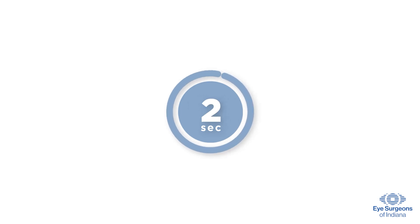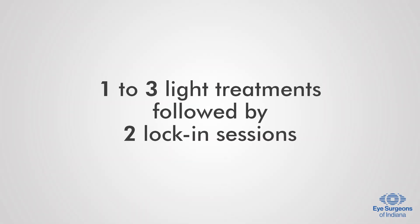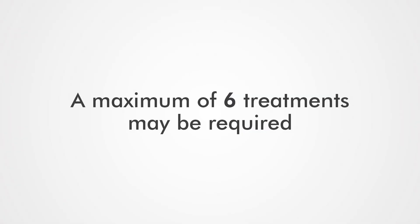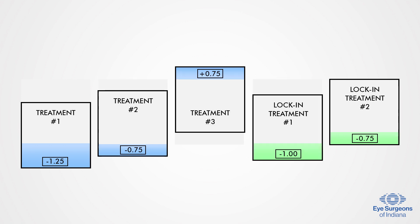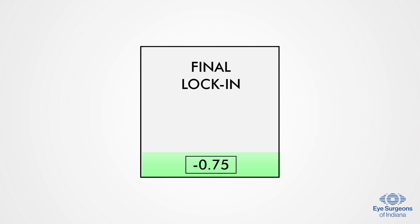Depending on your desired visual outcome, you may undergo one to three light treatments, followed by two lock-in sessions to stabilize your vision and prevent further adjustments. A maximum of six treatments may be required. Once you and your doctor are happy with your vision based on your unique preferences and lifestyle requirements, you will have your final lock-in treatment.